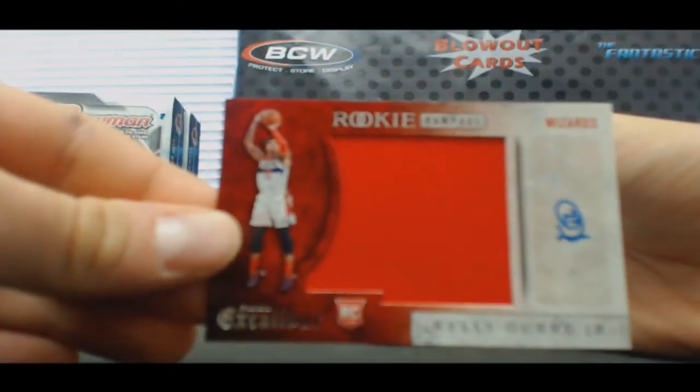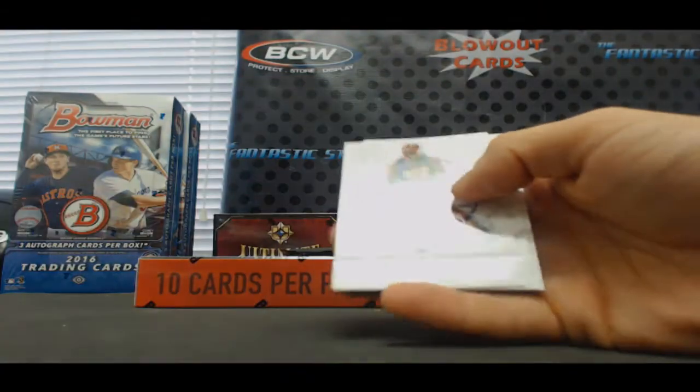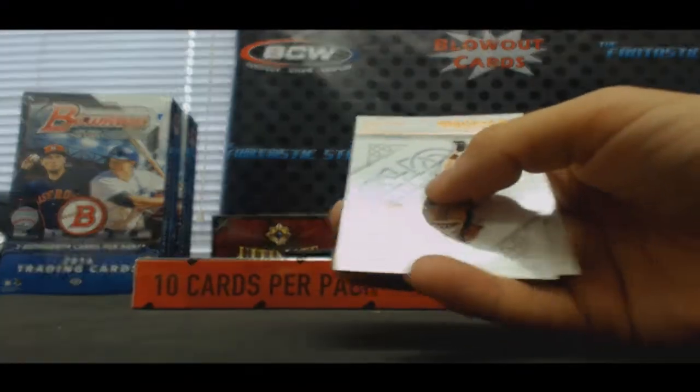Jumbo Jersey Auto, rookie. Number to 70. Kobe Bryant.